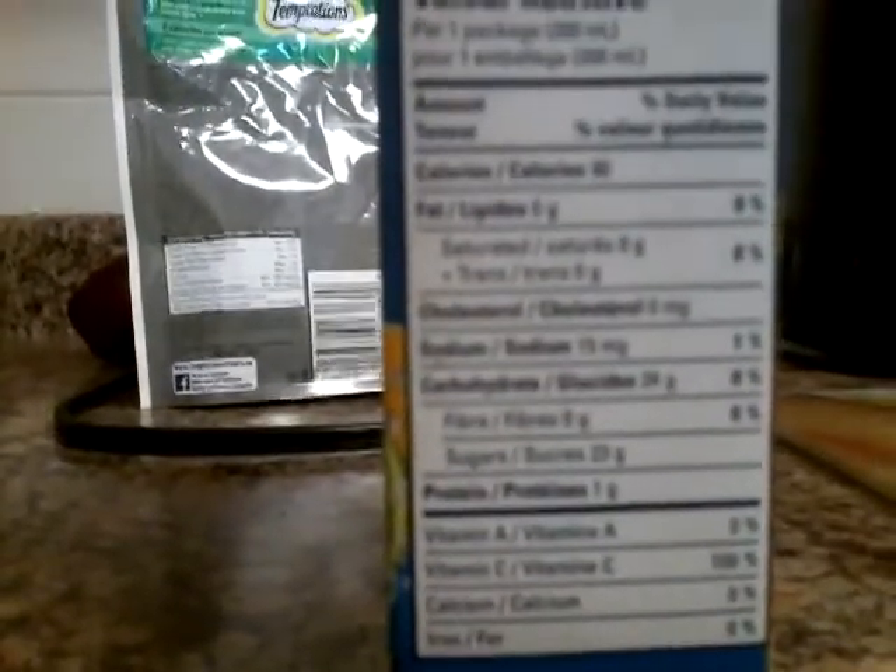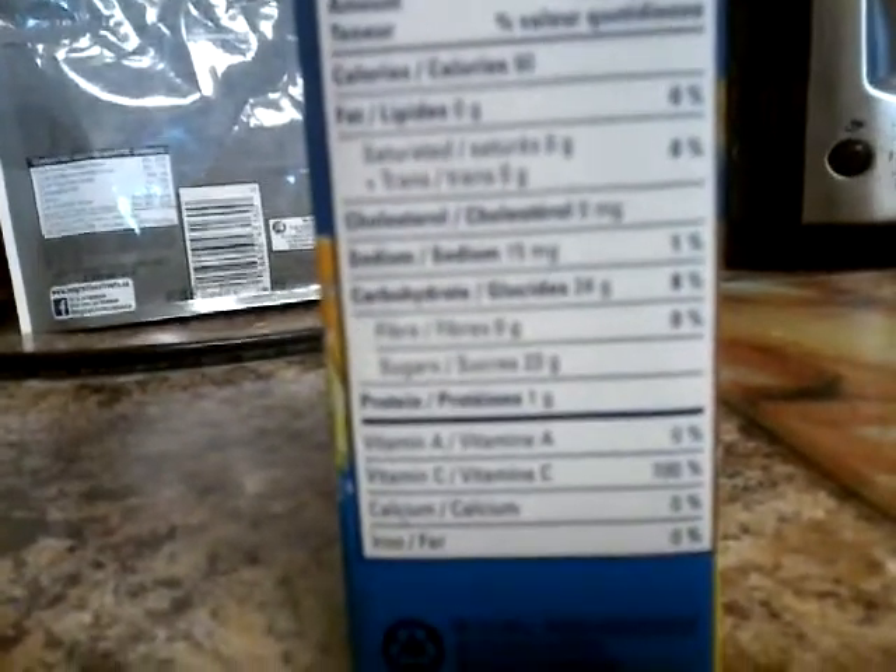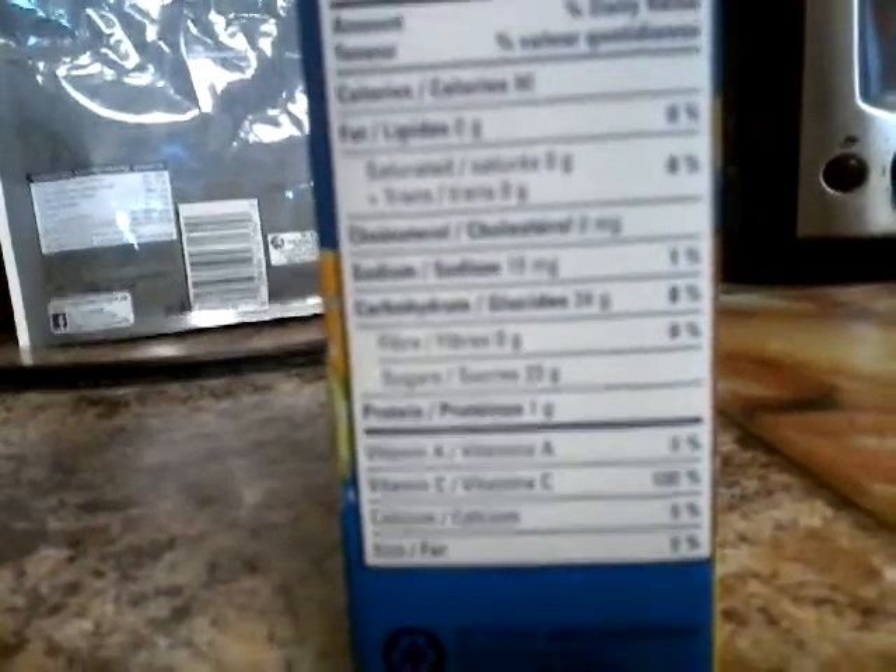Vitamin A — no. Vitamin C — that must have been skyrocketing with vitamin C, because look, there is orange. Yes, an excellent source of vitamin C. So there's definitely got to be a skyrocketing vitamin C. Calcium, zero percent. Iron, zero percent.